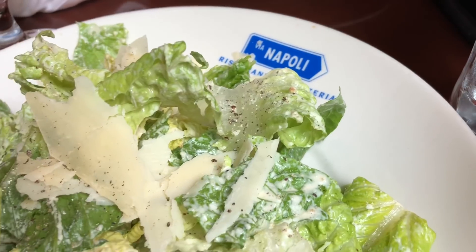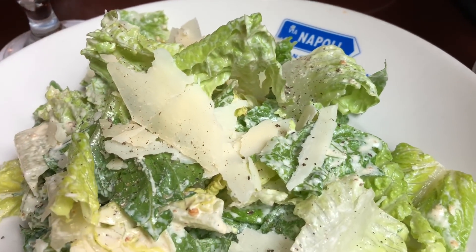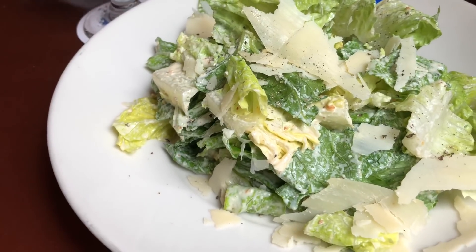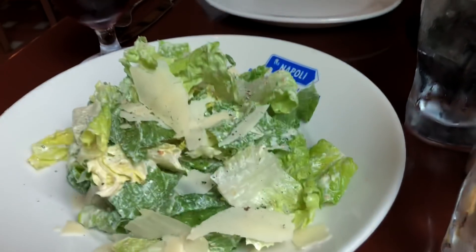We started out with a Caesar salad with some fresh ground black pepper on top. Not bad. It's going to be a good match with our pizza and our pasta. How's the salad? Very good. Very crispy.